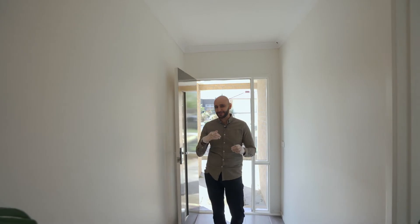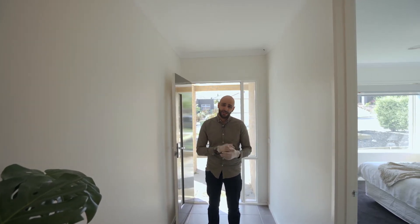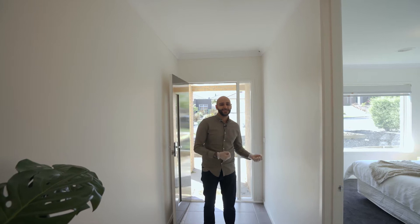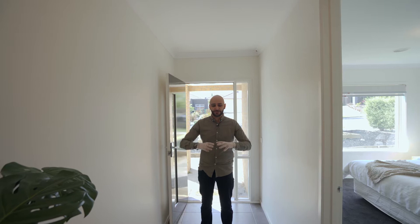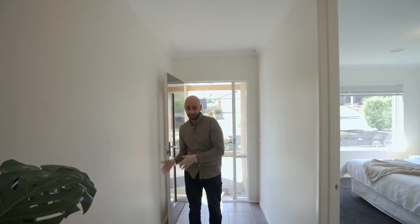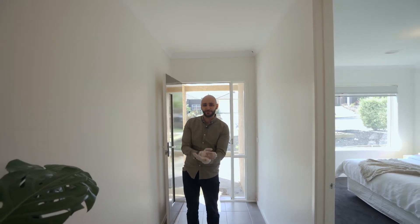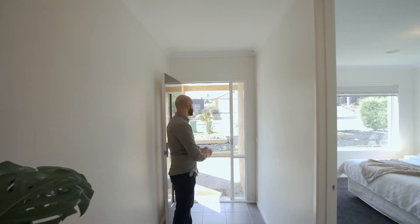Now we're inside the property. The reason we're doing quite a bit of longer videos these days is you must have heard by now that all the open homes have been cancelled, so we can't do open homes or on-site auctions anymore. That's why moving forward we're going to be doing a lot longer videos, just to do complete walkthroughs of the property, so that if you're at home and can't make it to an inspection, you can still go through the property via video.